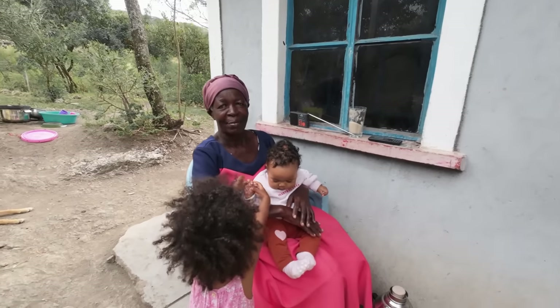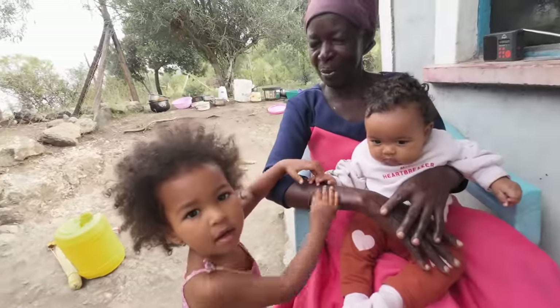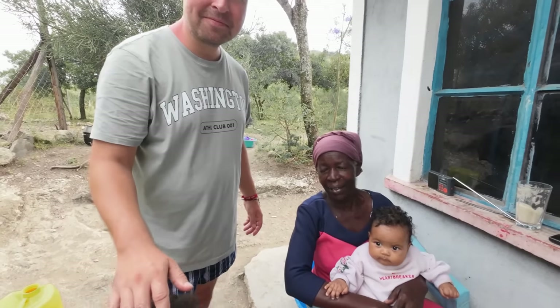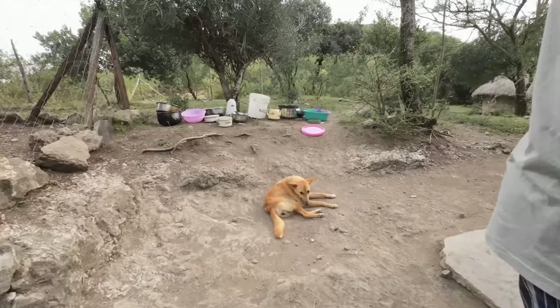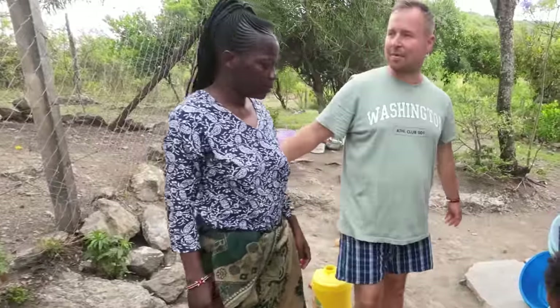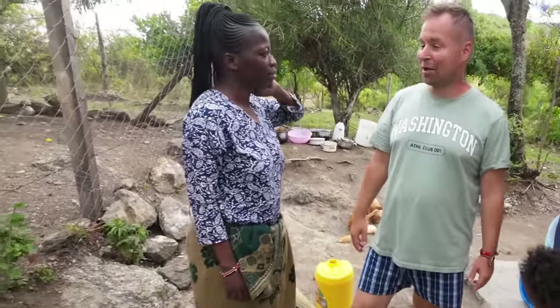All right, have a look — this is our first dog. And these are the dishes I'm going to wash. It's a beautiful morning today. I was woken up by a cock.